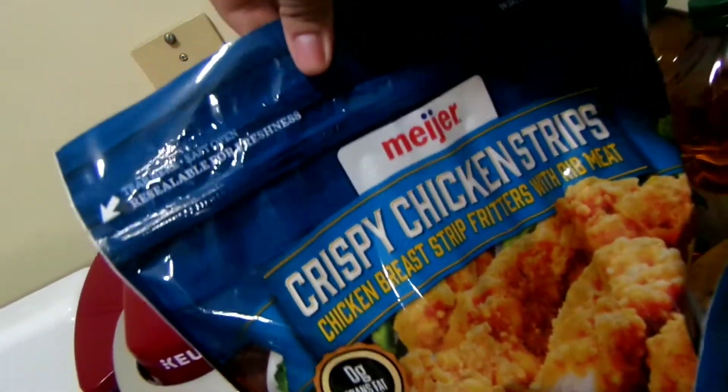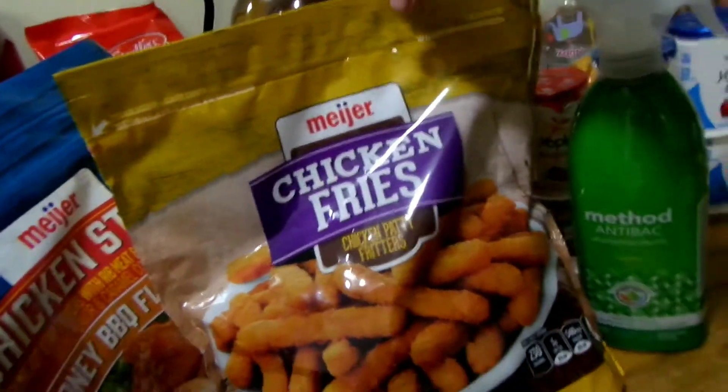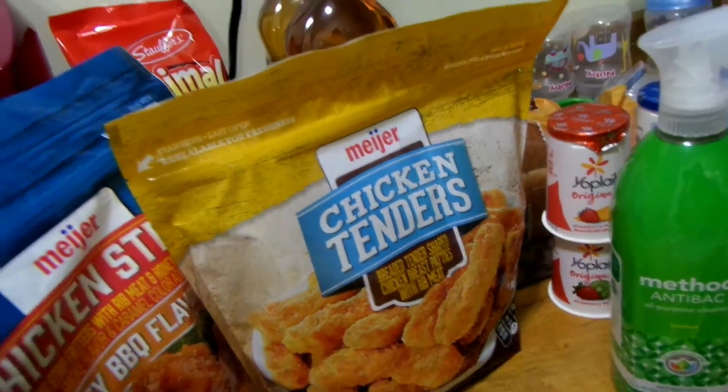Chicken strips, those were $5.49. We also got the honey barbecue flavor, same price. We got chicken fries which were $4.79, and chicken tenders, $4.79.